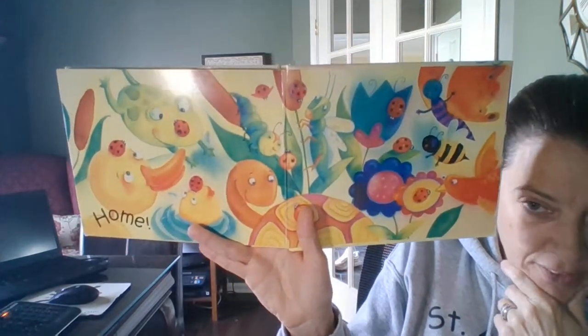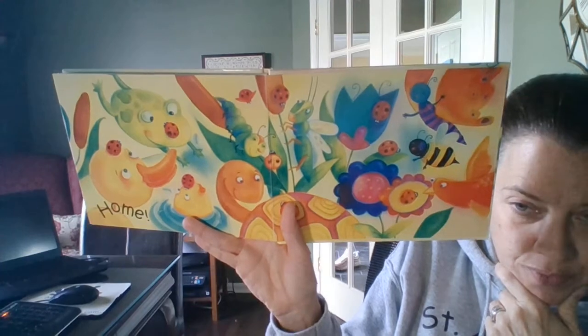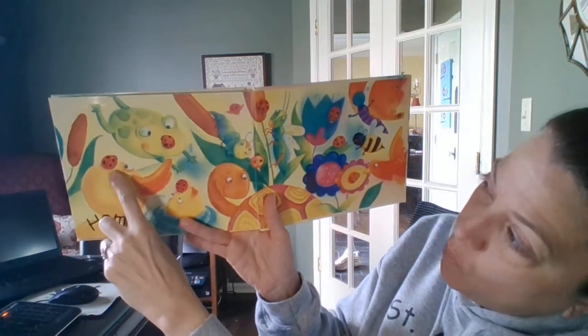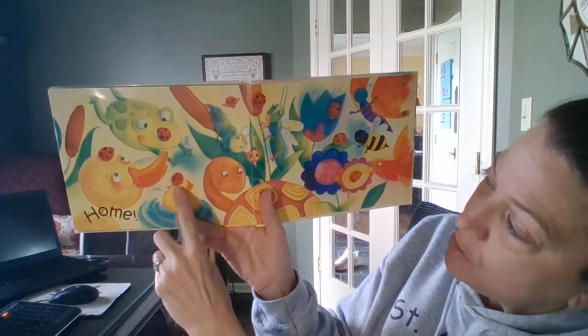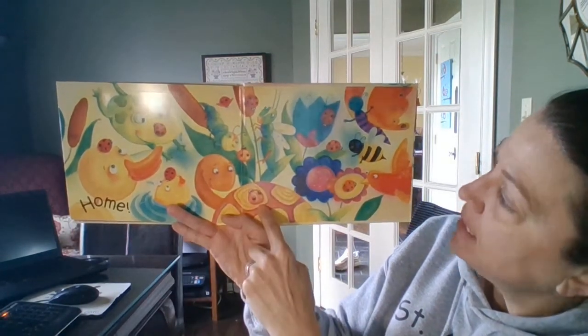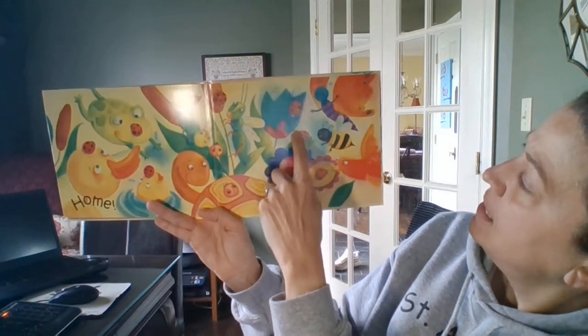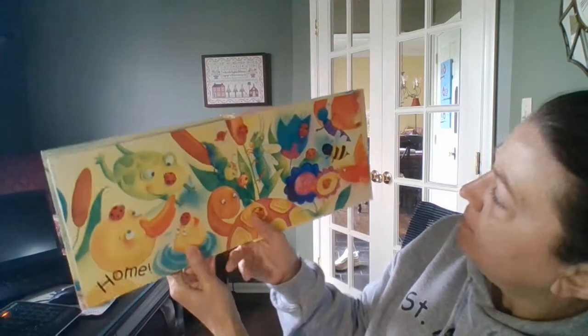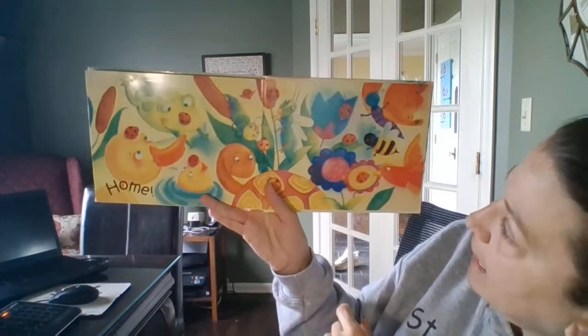They're all back together friends. Let's try and count them. We'll count to ten. One, two, three, four, five, six, seven, eight, nine. Uh oh, I gotta count again. I made a mistake.